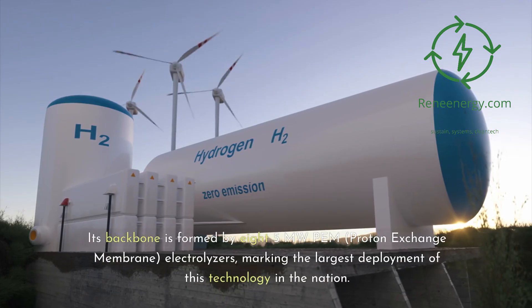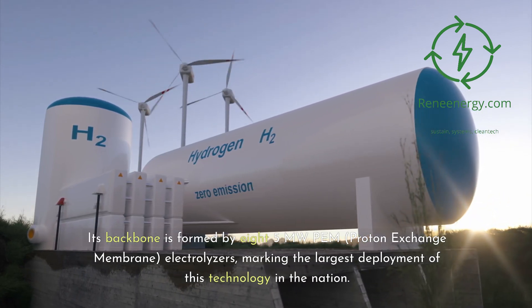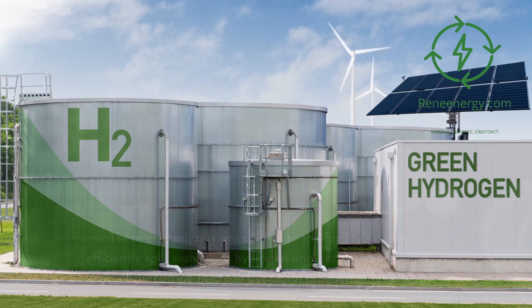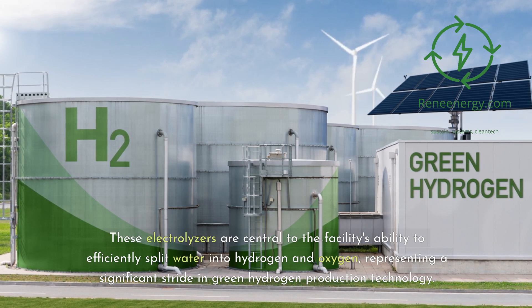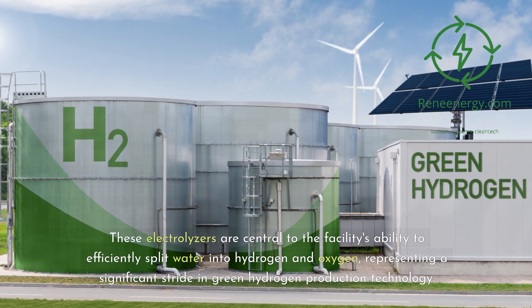Its backbone is formed by 85-megawatt PEM — proton exchange membrane — electrolyzers, marking the largest deployment of this technology in the nation. These electrolyzers are central to the facility's ability to efficiently split water into hydrogen and oxygen, representing a significant stride in green hydrogen production technology.